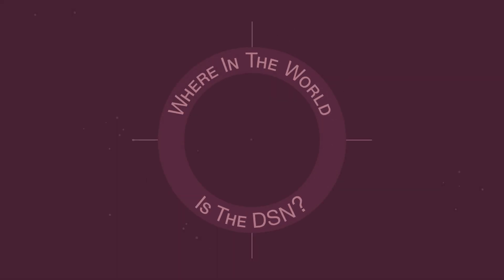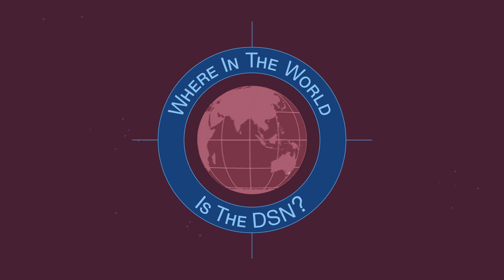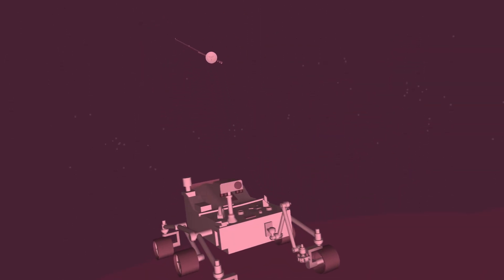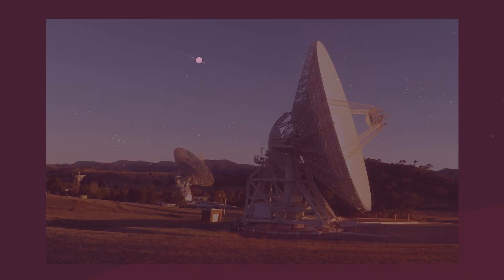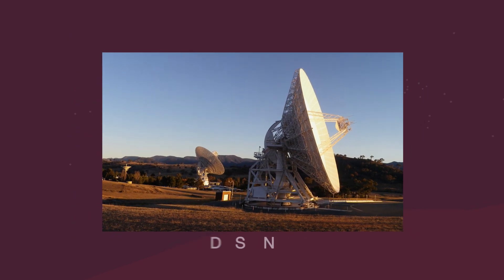Where in the world is the DSN? A virtual tour of NASA's Deep Space Communications Network. NASA has robotic explorers all over our solar system and beyond. How do we communicate with these faraway spacecraft? With the big antennas of the Deep Space Network, or DSN.